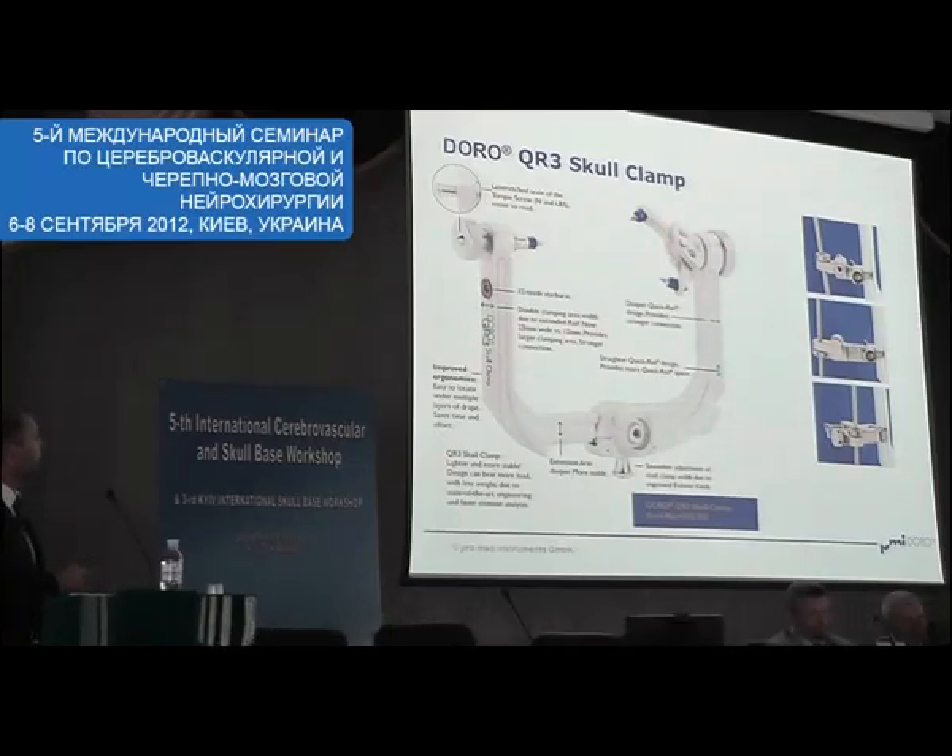As you can see, we have a stardust built into the scalp clamp. This is for attachment of navigation devices. As you know, navigation devices are movement sensitive. With this starburst and an adapter, we bring the navigation device very close to the patient, which is a big advantage for intraoperative solutions.